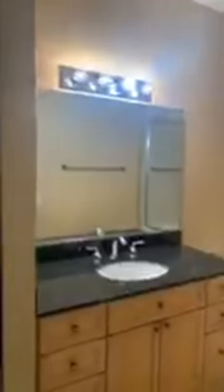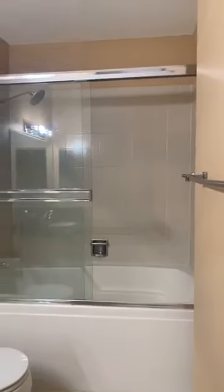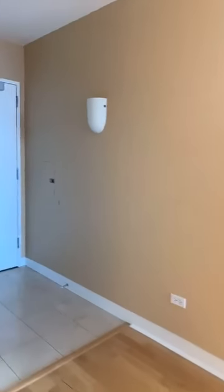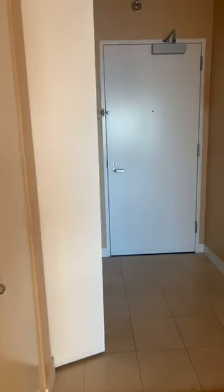You also have an in-unit washer and dryer — tienen adentro para lavar y sacar su ropita. And the bathroom is right here with a bathtub and a rain shower. También tienen un closet aquí para las toallas. Continuing on, you have a little hallway, the main door, and more storage and closet space.